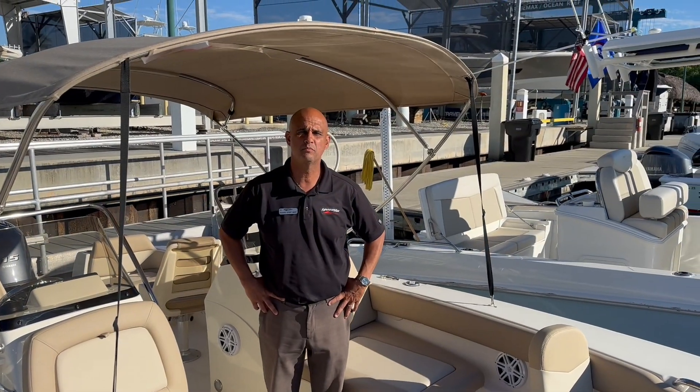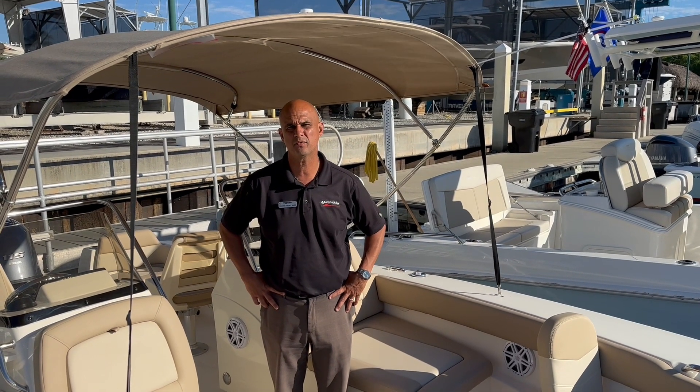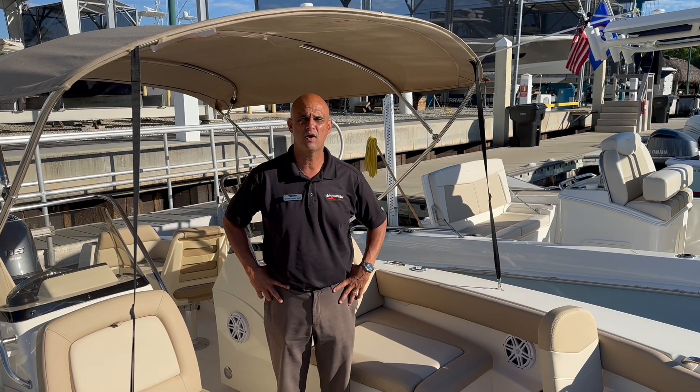Good afternoon, this is Richard Ward with MarineMax located in North Key Largo. Today we'll be showcasing this 2023 Scout 195 Dorado.